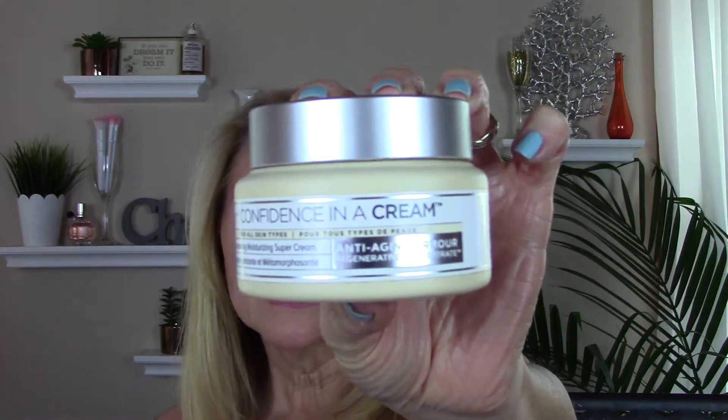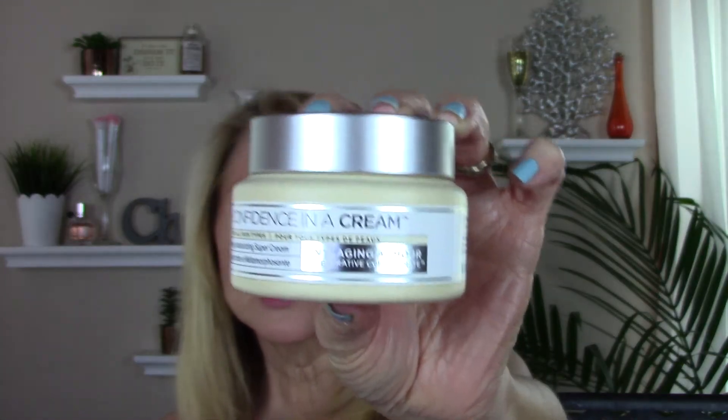In the winter time for my PM moisturizer, I used the It Cosmetics Confidence in a Cream. Smells nice, feels nice — super cushiony and moisturizing. But my very favorite moisturizer for AM and PM now is the Belief Moisture Balm, which I have an empty of in here.